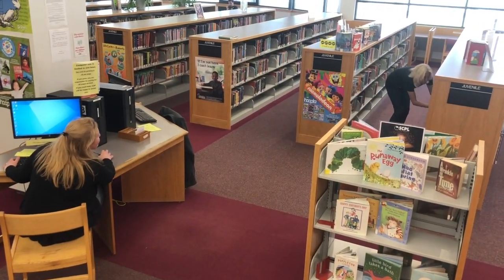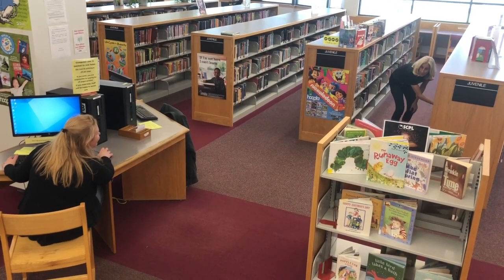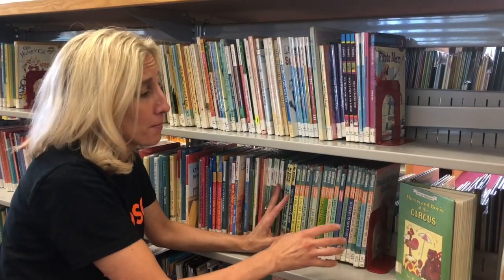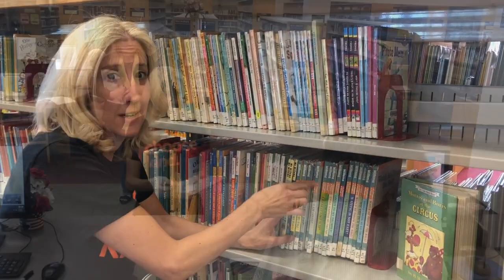Hey, Mrs. Vancheri. Yes? Do you know where the Piggy and Elephant books are? Actually, I do. They're right over here. You know you found the Piggy and Elephant books when you see the orange here.